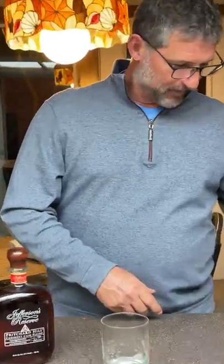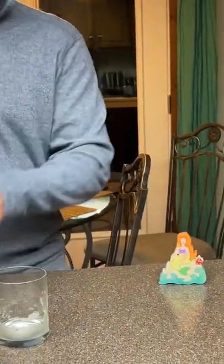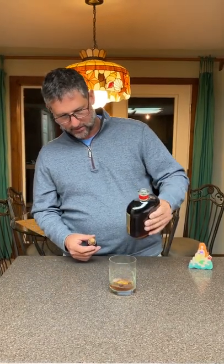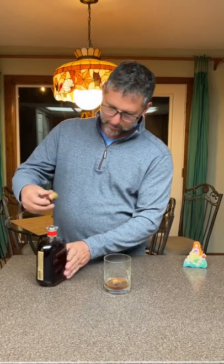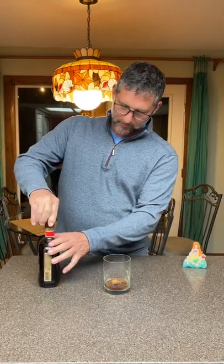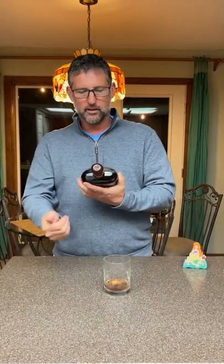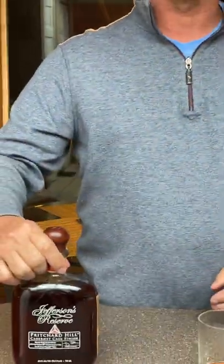Tonight we also have my mermaid friend — two Pisces, at least this Pisces can't be without a mermaid. I have them all over the house, but tonight we thought we'd bring one on camera. Try not to spill that. That's kind of a funky cool cork — it has a silhouette of probably the master blender, or maybe Jefferson, maybe it's Thomas Jefferson. I don't know.